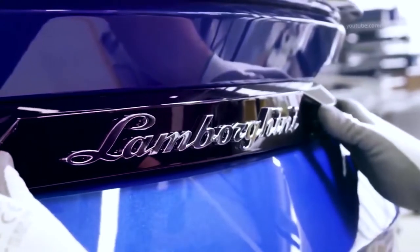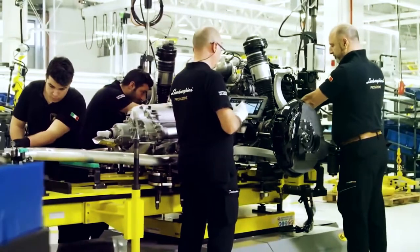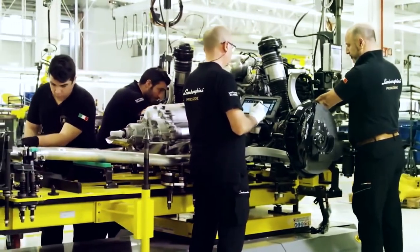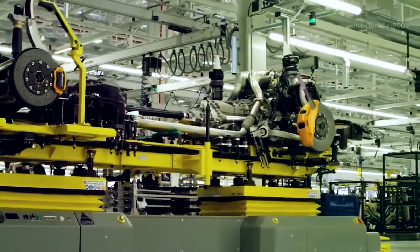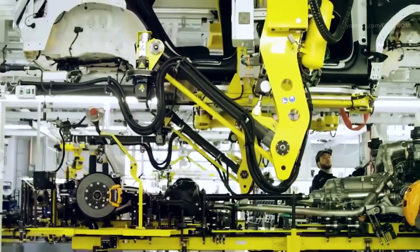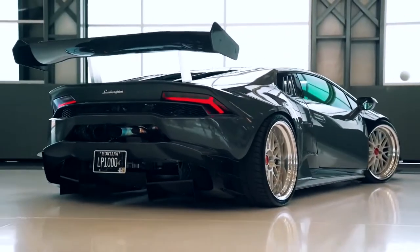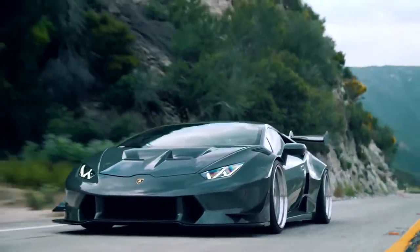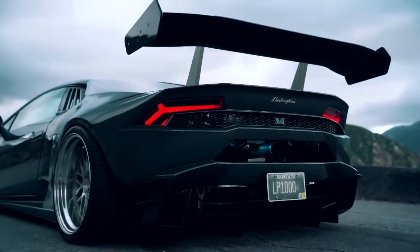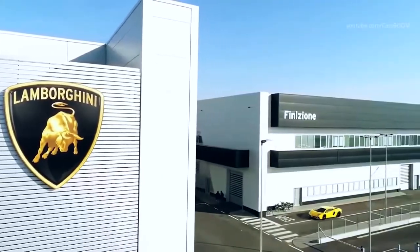Lamborghini is known for making some of the most powerful sports cars in the world. Let's be honest — you've all dreamt about driving at least one Lamborghini at some point in your life. While most of us will never achieve that dream, it's still fun to fantasize. When you're dreaming, you might want to know what the fastest Lamborghini ever made is. Many people guess, but few actually know the answer. Do you think you know?